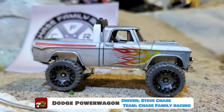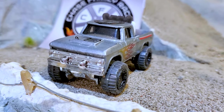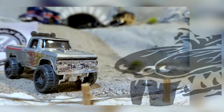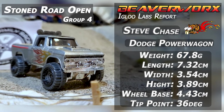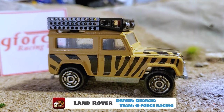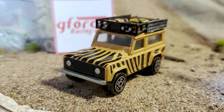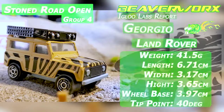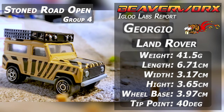Steve Chase from Chase Family Racing, driving the Dodge Power Wagon. More diecast racing royalty here — good thing they brought a Power Wagon because the Jeeps got their asses kicked in the last round. This thing has got a sweet-looking paint job, it is heavy, and so it should do real good. Giorgio from Team GeForce Racing, driving the Land Rover — the only majorette in the competition, and it seems like it is completely stock with a little bit of extra paint.